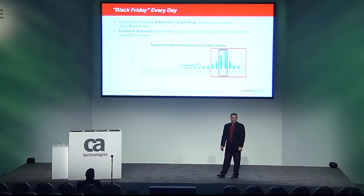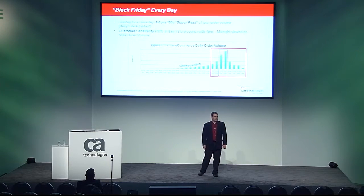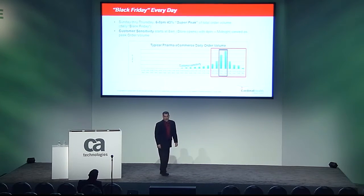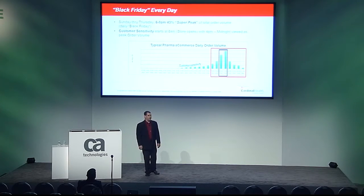We need to know what is going on inside our application in real-time and be able to react instantly. Maybe SAP slowed down and pricing and stock availability are queuing up. This results in our portal response time climbing and web container threads on the rise. How do we prevent that slowdown from impacting the rest of our platform? If we do nothing, the whole platform could become unresponsive.